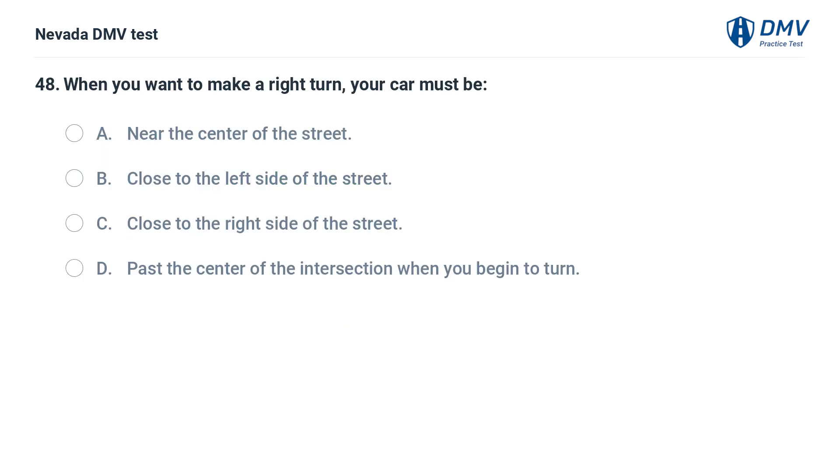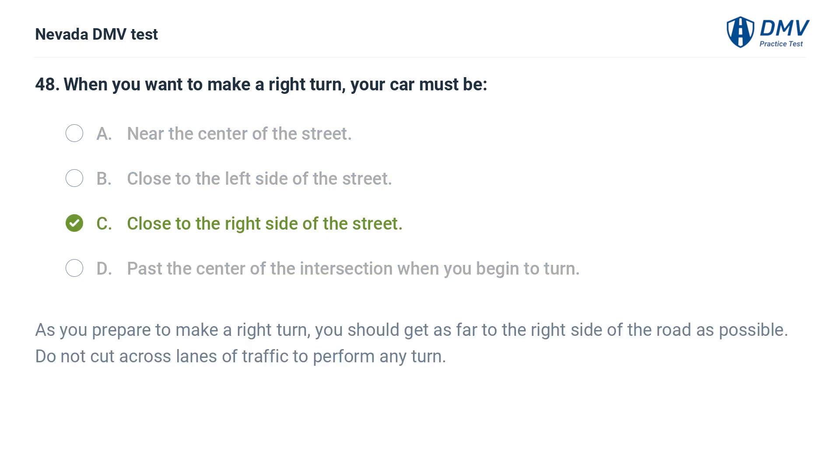When you want to make a right turn, your car must be: a. near the center of the street, b. close to the left side of the street, c. close to the right side of the street, d. past the center of the intersection when you begin to turn. The answer is c. close to the right side of the street. As you prepare to make a right turn, you should get as far to the right side of the road as possible. Do not cut across lanes of traffic to perform any turn.